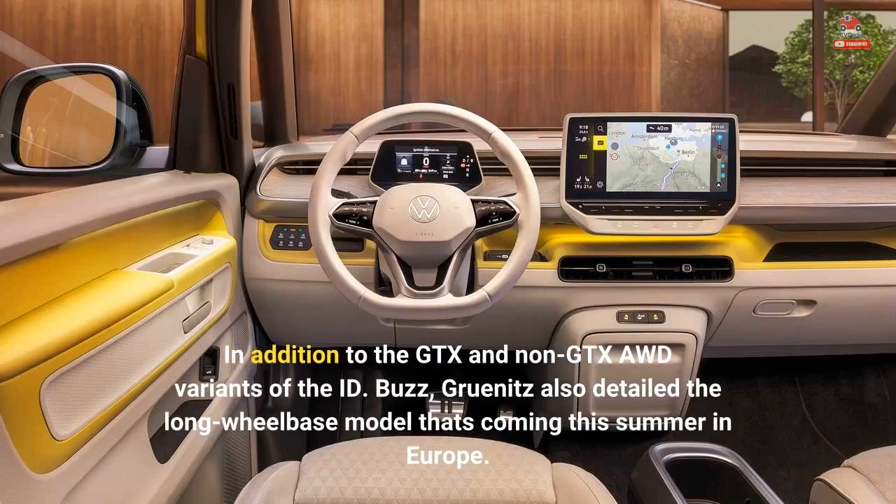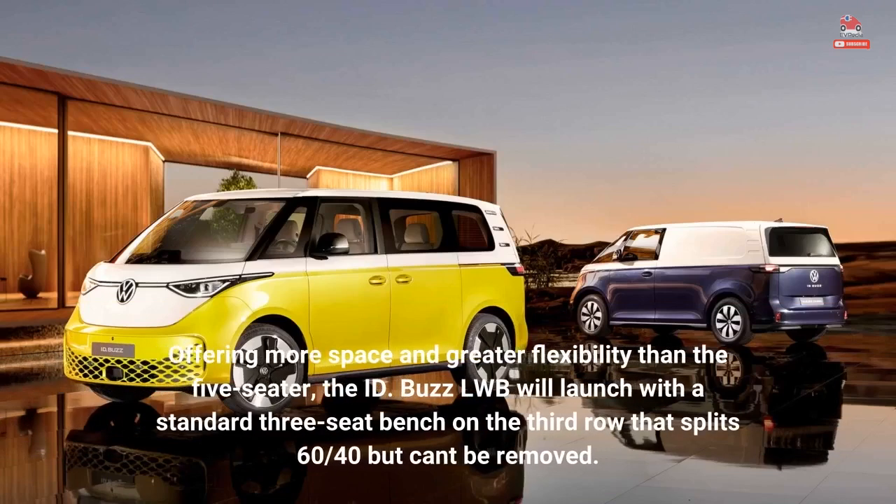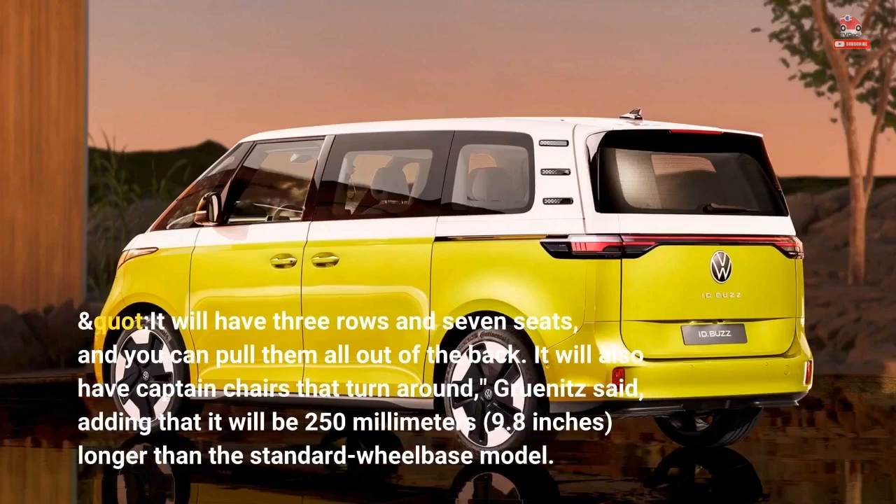In addition to the GTX and non-GTX AWD variants of the ID. Buzz, Grunitz also detailed the long-wheelbase model coming this summer in Europe. Offering more space and greater flexibility than the five-seater, the ID. Buzz LWB will launch with a standard three-seat bench on the third row that splits 60/40 but can't be removed. It will have three rows and seven seats, and you can pull them all out of the back. It will also have captain chairs that turn around, Grunitz said, adding that it will be 250 millimeters (9.8 inches) longer than the standard wheelbase model.